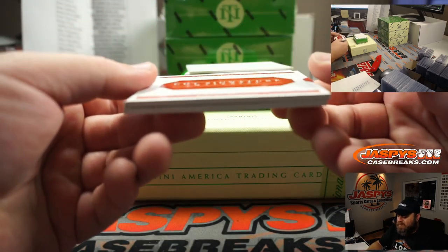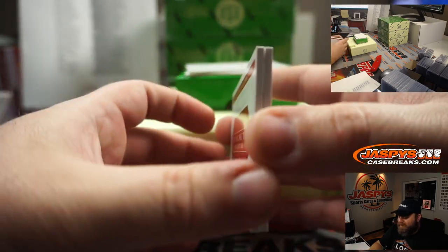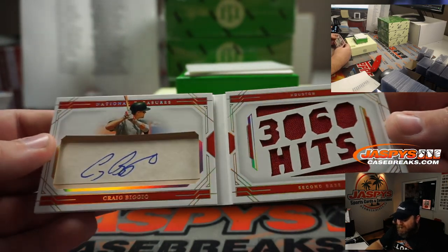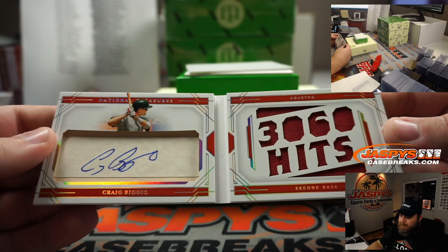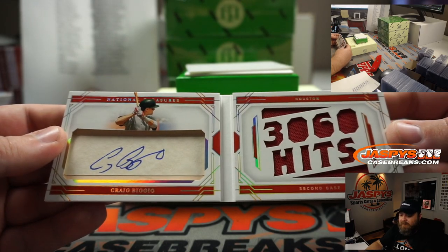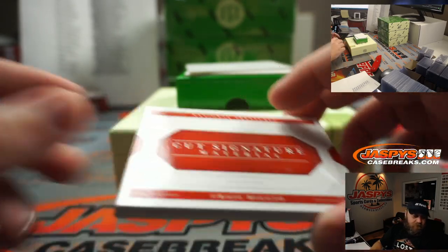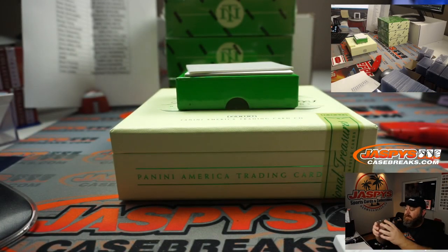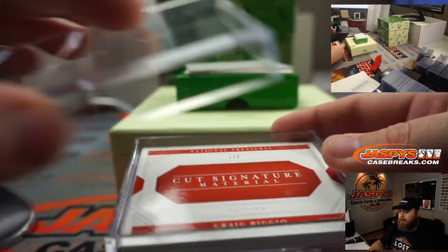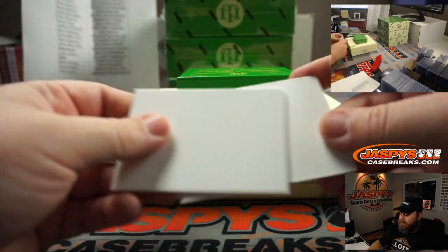We have a cut signature booklet — Craig Biggio, one out of seven. Let's see a nice patch: 3,060 hits. That's Gavin's dad, Craig Biggio, for the Houston Astros, going to Steve Lock. There you go, Steve — got a box here. And that's box one.